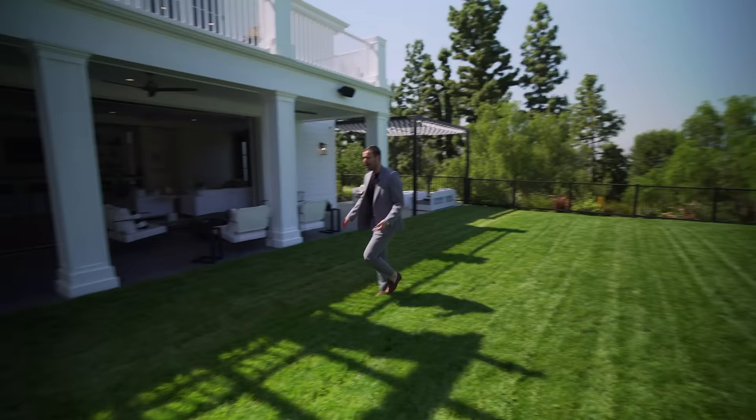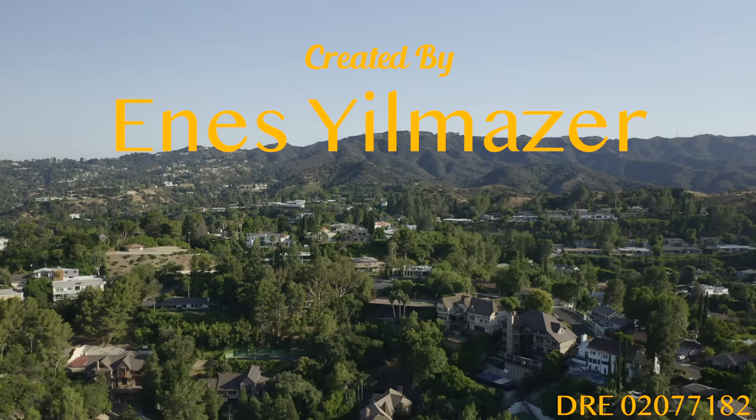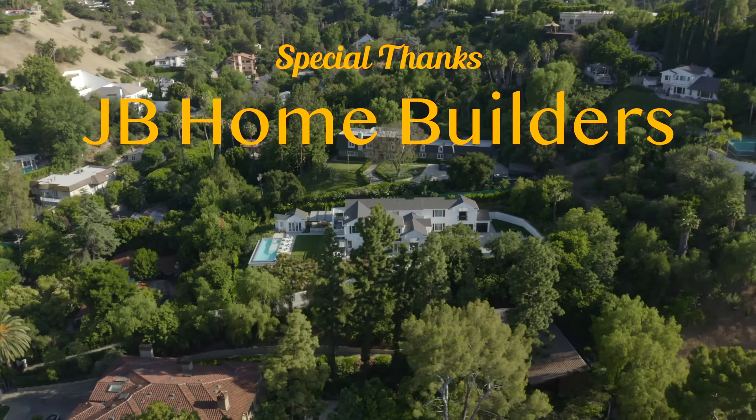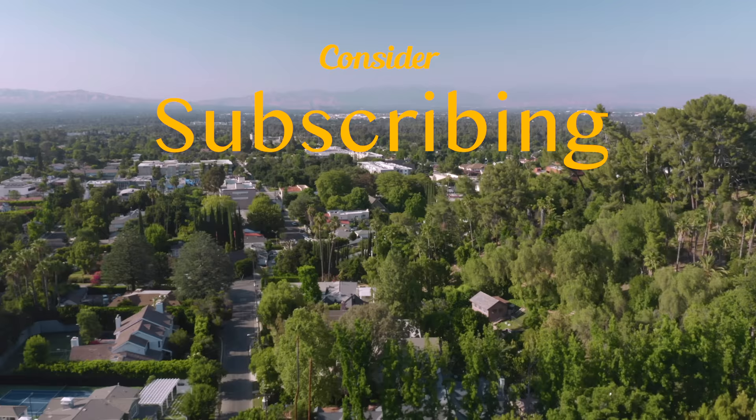That wraps our tour for this house. I hope everybody enjoyed the video — make sure to give us a like, and leave any questions or comments below. Consider subscribing to our channel; we tour incredible properties every single week. A big thank you to developer JB Home Builders — make sure to follow them on Instagram — and to the listing agents for allowing us to tour their listing. We'll see you guys next Monday.